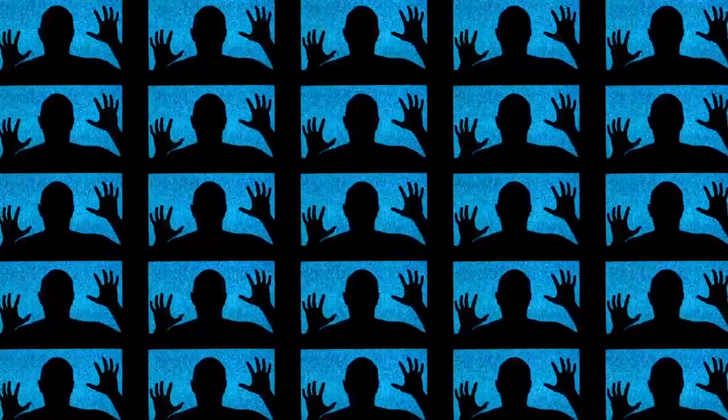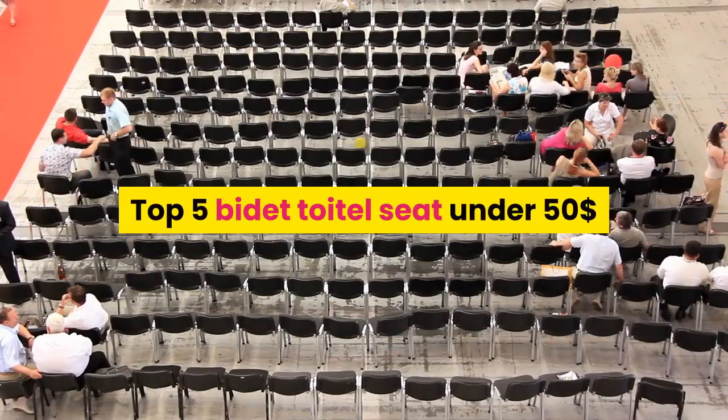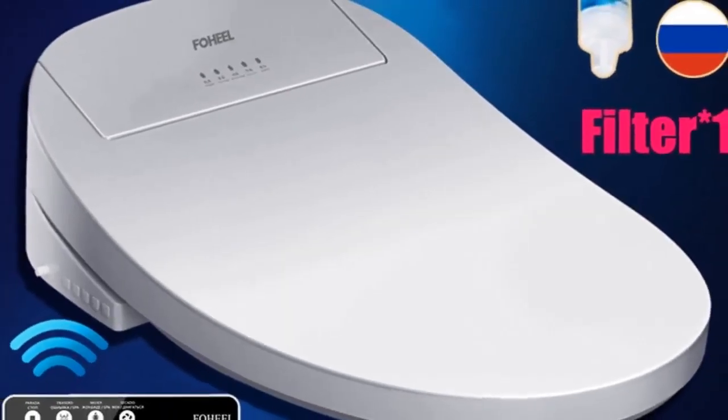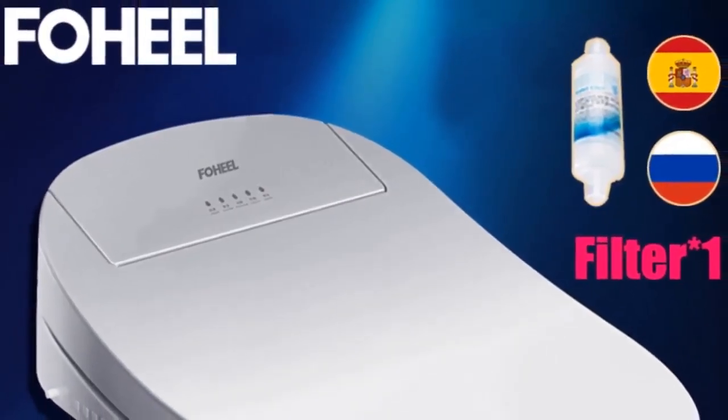Hey dear, welcome to my channel. Today I will show you top 5 bidet toilet seats under 50 dollars. If you're new to my channel, please subscribe and press the bell icon for more new videos.